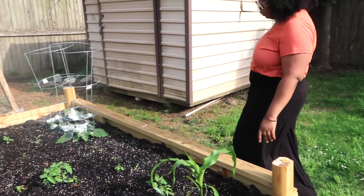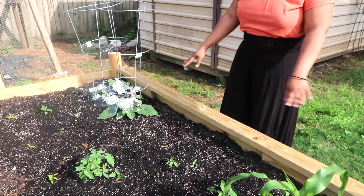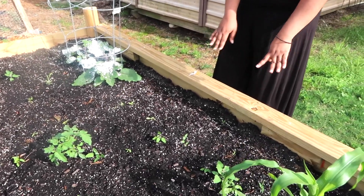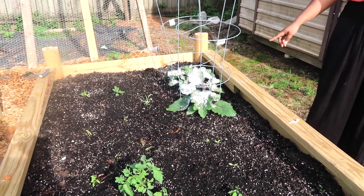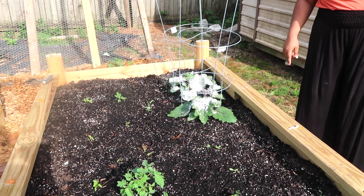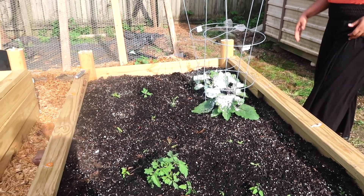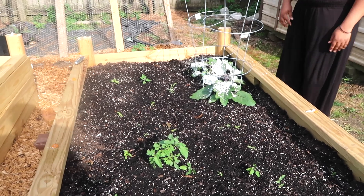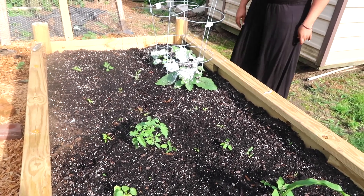We also have eggplant — most of these are eggplant. We planted these from seed and got the starters from a local nursery here in Memphis. You can tell we had a few bugs already trying to eat it, so we had to get some diatomaceous earth, put it on here, and hopefully that helps.